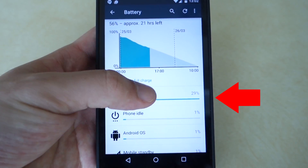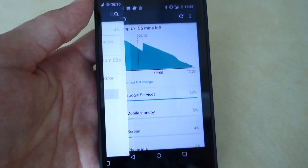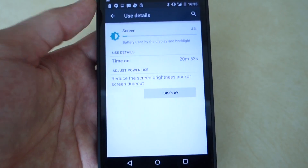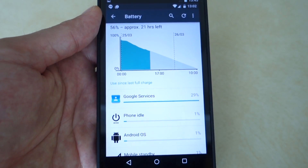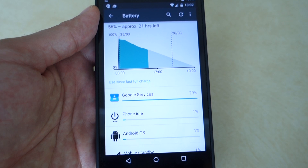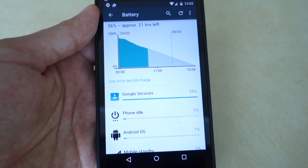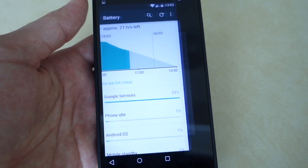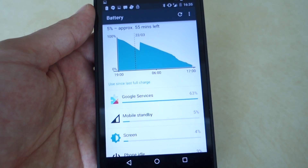Battery life on my device has sadly been poor so far, as Google services keep draining my phone. That might just be because I'm in China, where Google is having trouble doing its thing, as other international users aren't reporting such issues. Regardless, this area should improve with continued development and is eventually expected to be noticeably better than the fairly heavy ColorOS. You can follow me on Google Plus and Facebook where I'll share my stats.